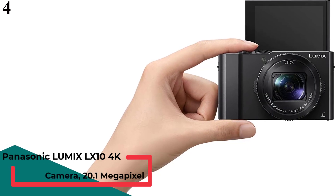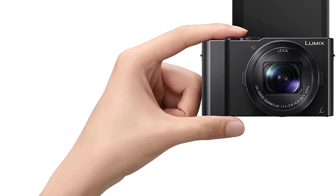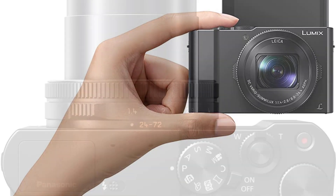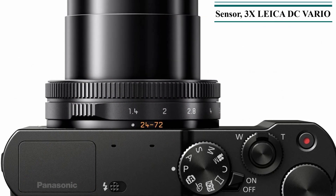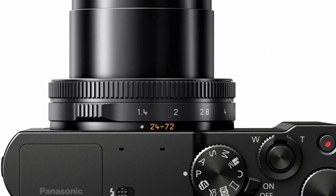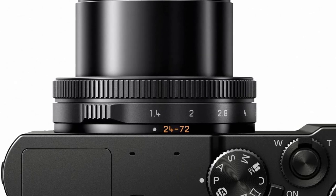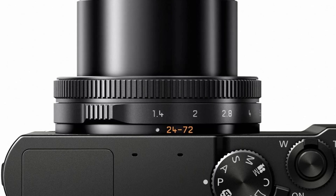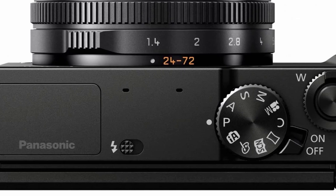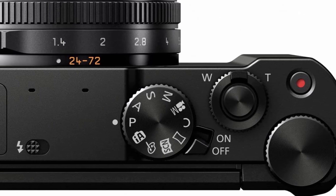Number 4 is the Panasonic Lumix LX10 4K Digital Camera. If you are not looking for a premium or professional-grade camera, Panasonic offers an affordable camera that performs well under low light. The Lumix LX10 is a point-and-shoot camera perfect for casual photography and hobbyists. It has a large 1-inch 20.1MP CMOS sensor with 3x zoom and a highly efficient 24-72mm Leica lens kit with optical image stabilization. The 3-inch digital viewfinder display can be tilted 180 degrees for portrait mode shooting.